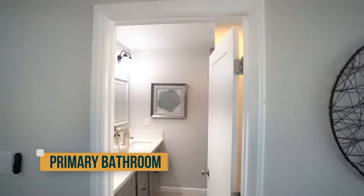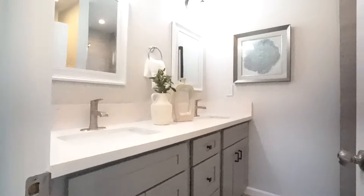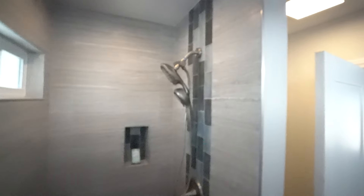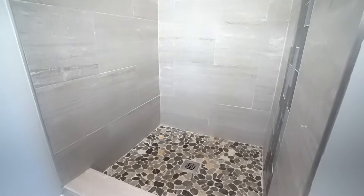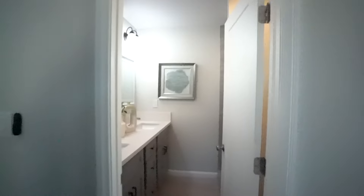The ensuite bathroom has been fully remodeled. It features a double sink vanity in gray with quartz countertops. There's a walk-in shower at the corner with new porcelain tile walls and a custom tile inlay, along with a showerhead, soap box, and a stone river rock floor detail. There's also a toilet. Overall, the primary bath is very well done.